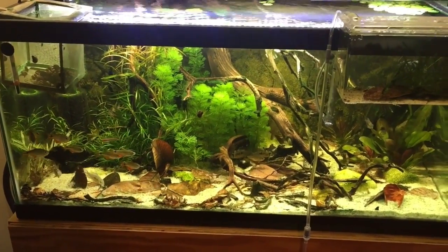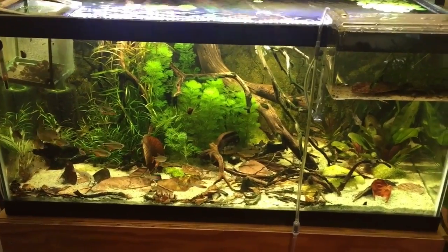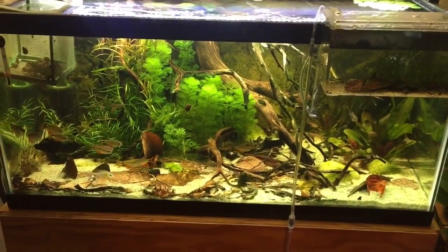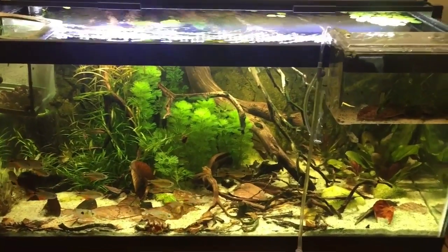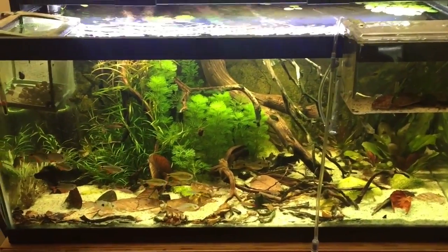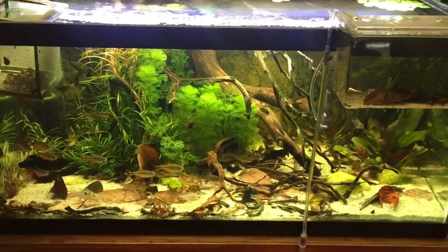Hey there YouTube, what's going on? This is Anthony coming to you on a Thursday night. I just wanted to give you guys a quick update on my quarry fry, and also give you guys a look at some new fish that I just got in.